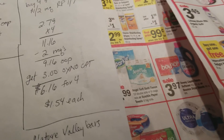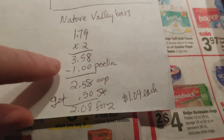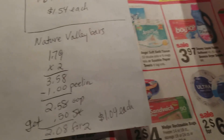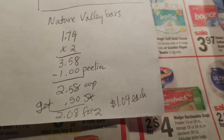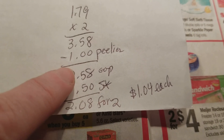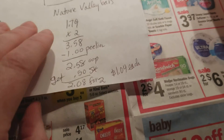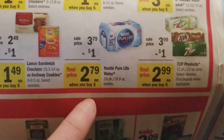The Nature Valley bars are right here at $1.79 each. I got two - there were 50-cent Peelies on the boxes themselves, though not every box had them, so you might want to look around. They also had an in-cap display. I found two dollar Peelie coupons, so I paid $2.58 out of pocket, and I can get 50 cents back from SavingStar when I buy two Nature Valley bars.